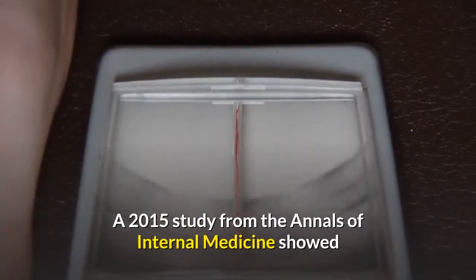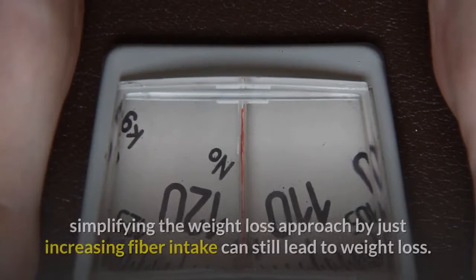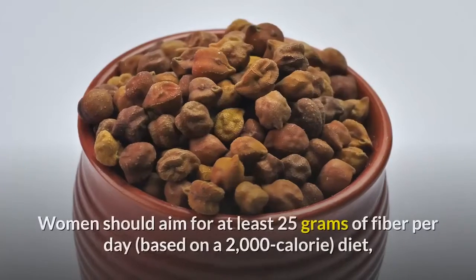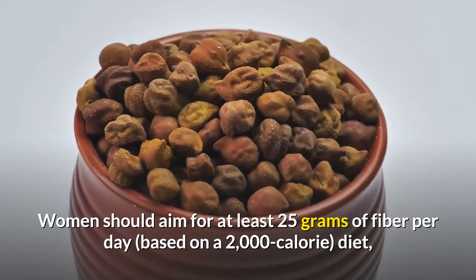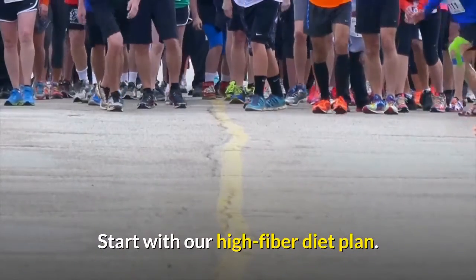A 2015 study from the Annals of Internal Medicine showed that for those who have a hard time following a strict diet, simplifying the weight loss approach by just increasing fiber intake can still lead to weight loss. Women should aim for at least 25 grams of fiber per day, based on a 2,000-calorie diet, according to the most recent U.S. dietary guidelines. Start with our high-fiber diet plan.